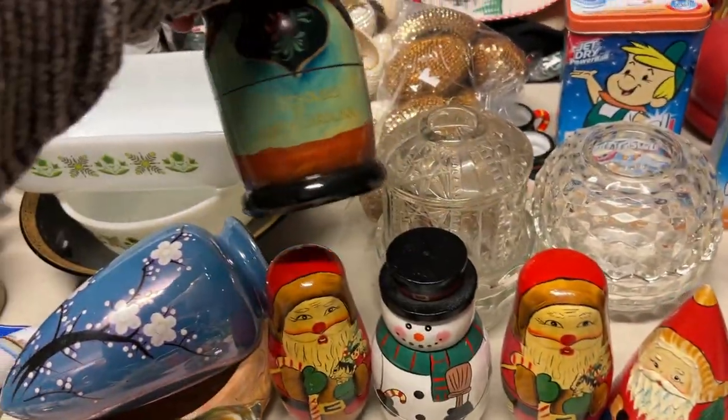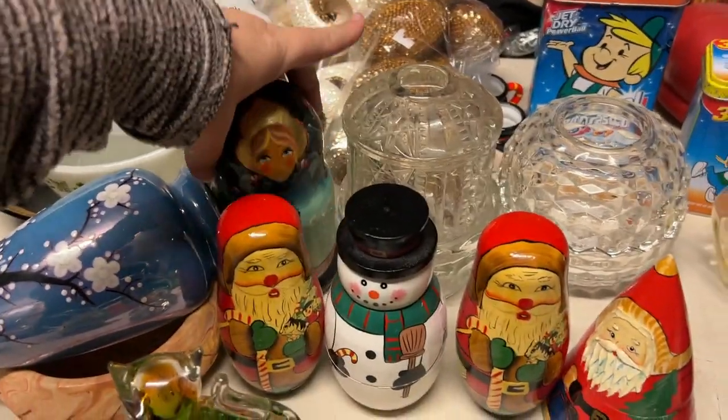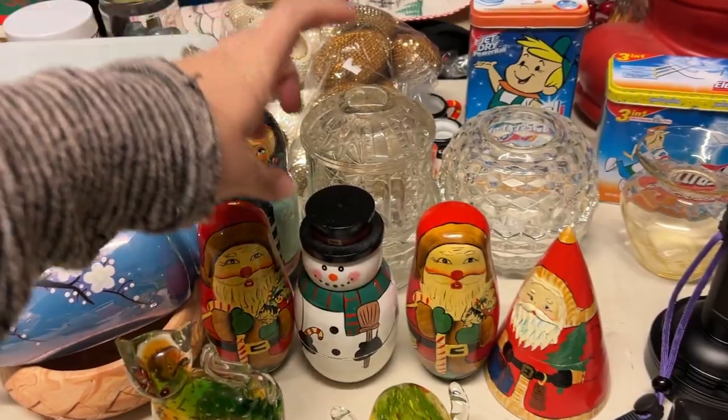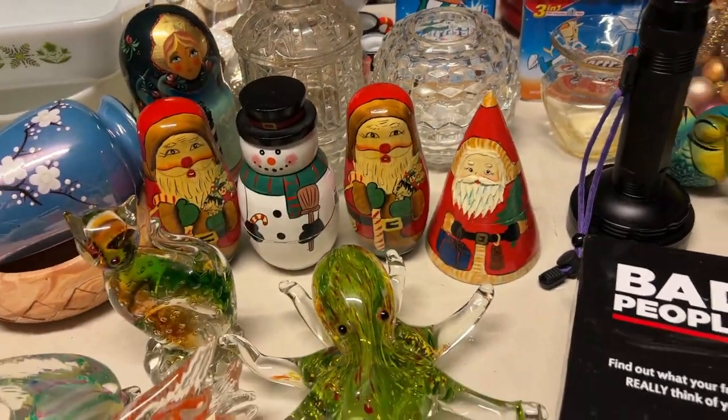Little Taurus piece — Lighthouses of North Carolina. We have two Santas, a snowman, and then this pointy Santa. So we got all those pieces.